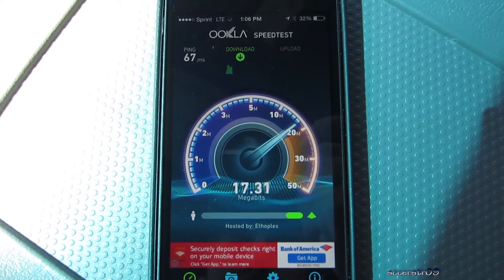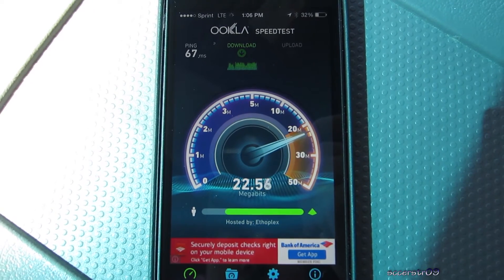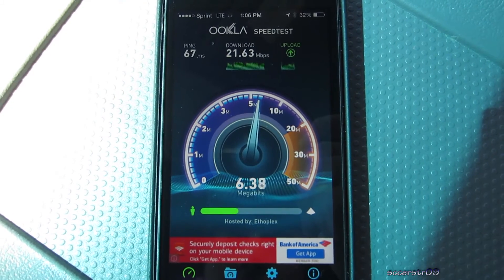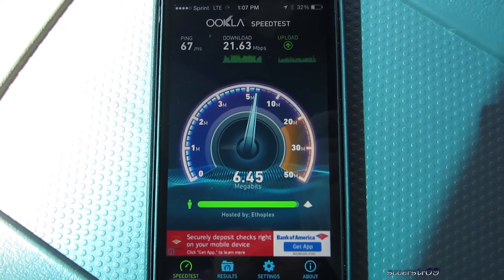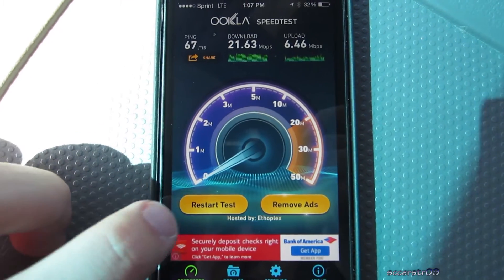So for ping we get 67 milliseconds, download we get 21.63 megabits per second. What I found is the upload isn't all that great compared to the download, but we'll run the test again — 6.46 for upload.